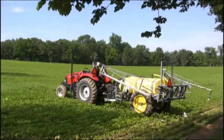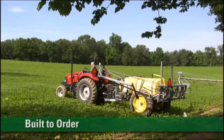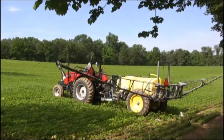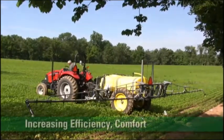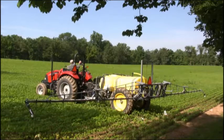A unique value CropCare sprayers offer is their built-to-order capability, while staying well within a reasonable budget. Each sprayer can be tailored to the operator's specific application needs and budget, increasing efficiency and comfort in usage.